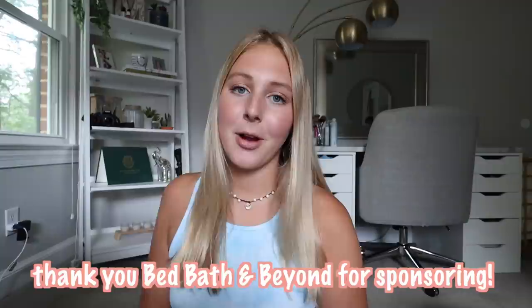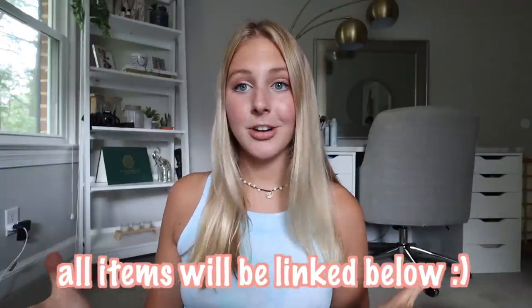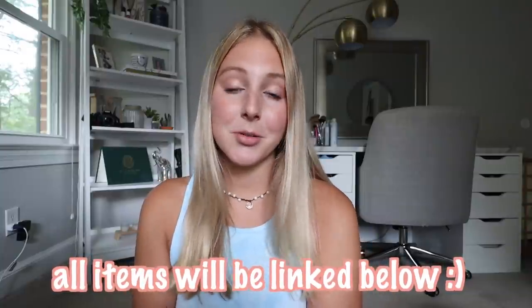I wanted to say thank you to Bed Bath & Beyond for sponsoring this video. You guys know I worked with them last year. If you guys are a freshman and want more of what I bought for my freshman year dorm at Virginia Tech, I'll leave those videos down below. Bed Bath & Beyond hooked me up last year and here they are again for my sophomore year. They have an entire section on their website and in stores dedicated to college students moving into dorms and apartments.